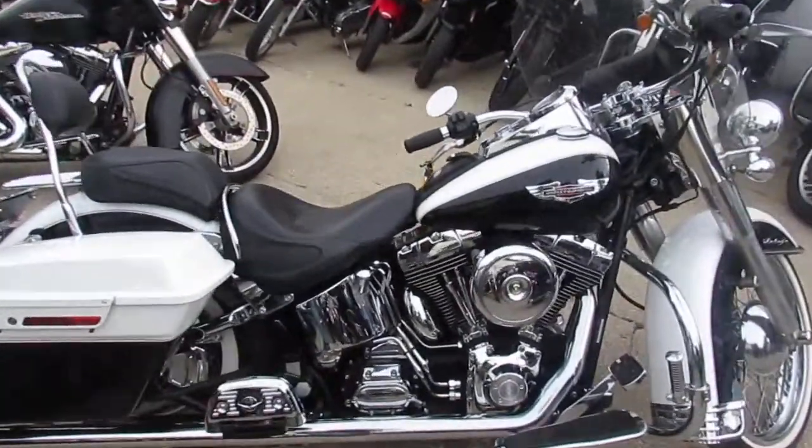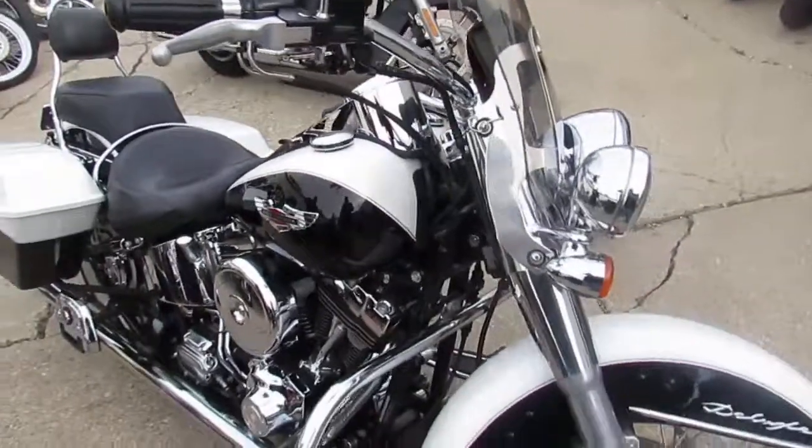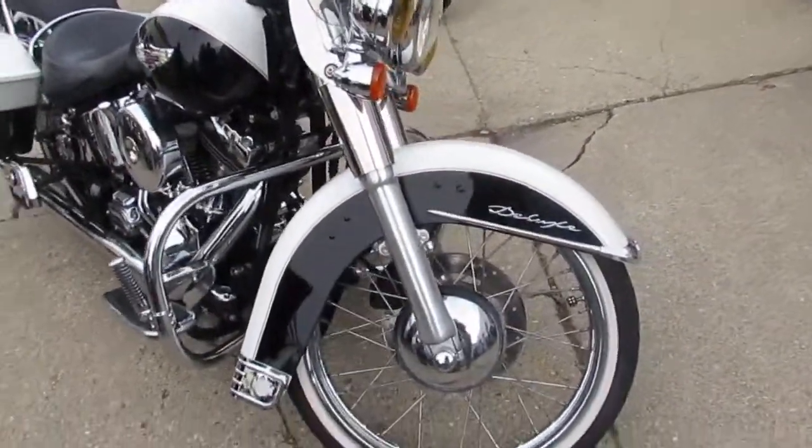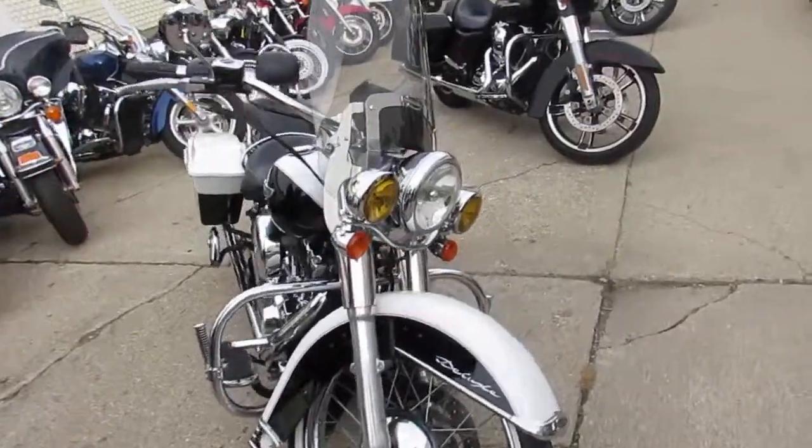It's got the whale tail exhaust, hard saddlebags, quick detached backrest, luggage rack, chromed-out motor, beach bars and more. This one is done right. Turn heads everywhere you go on this one-of-a-kind Harley for only $83.99.